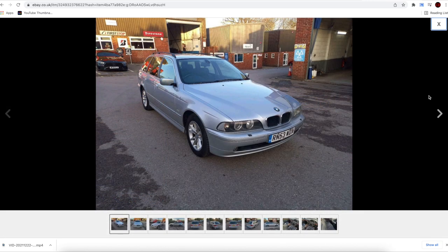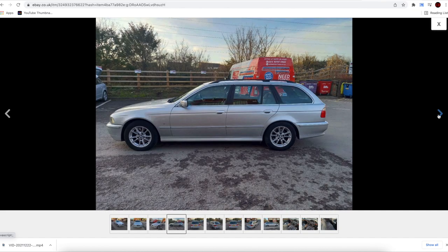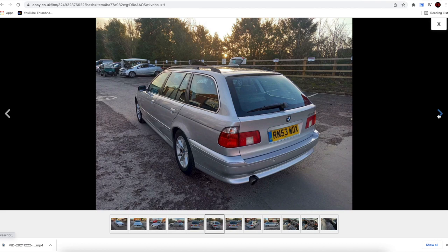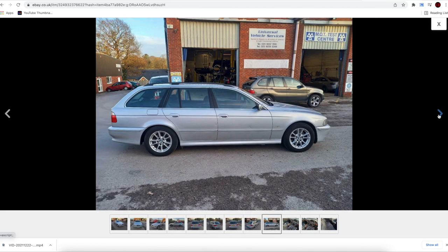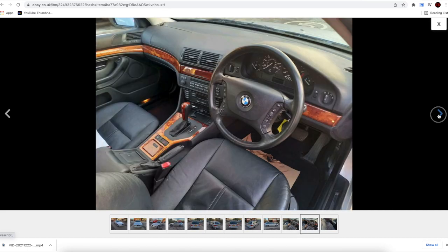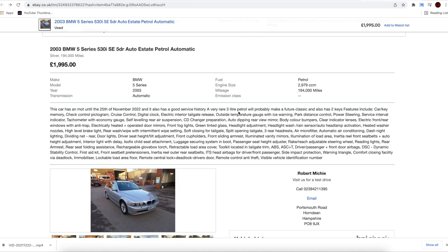The BMW 530i is on 194,000 miles, which is quite high. If it was a diesel I'd consider it, but it's a petrol. How much is it? Just under two grand. It is a 530 but still — no.